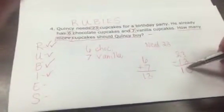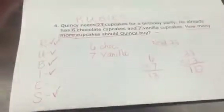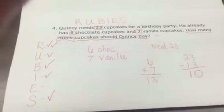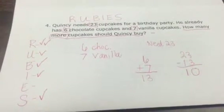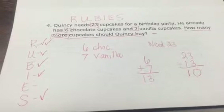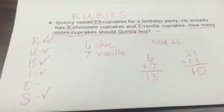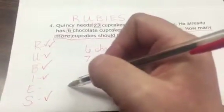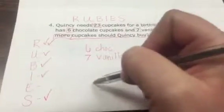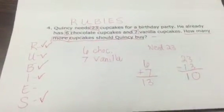We already solved the problem and got our answer. The E stands for explain. You might just have your student explain to you in words how they knew they needed to combine the chocolate and the vanilla and then subtract from the total. Or they could write out an explanation: 'I knew I needed to add these two together because I needed to find the total.' Either way is acceptable.